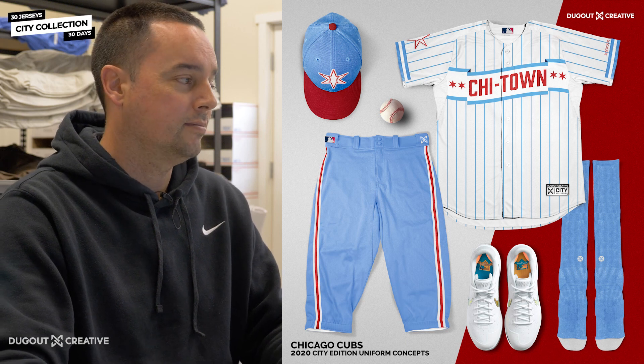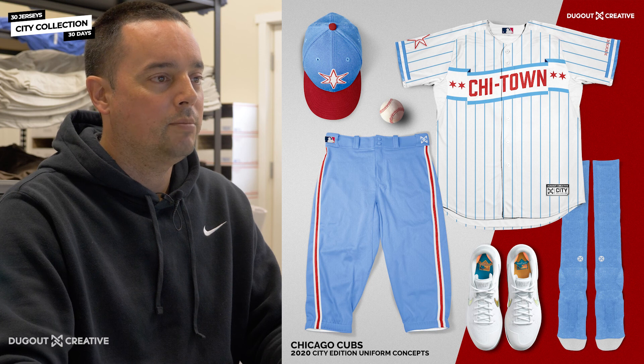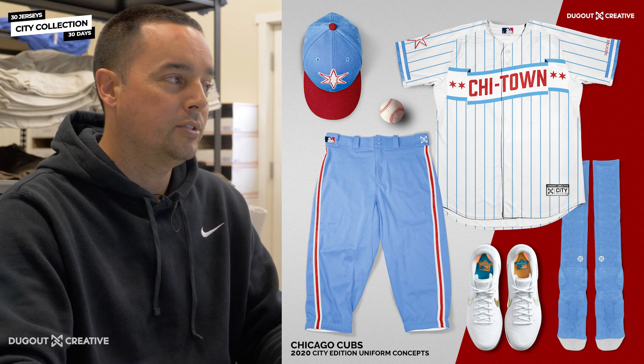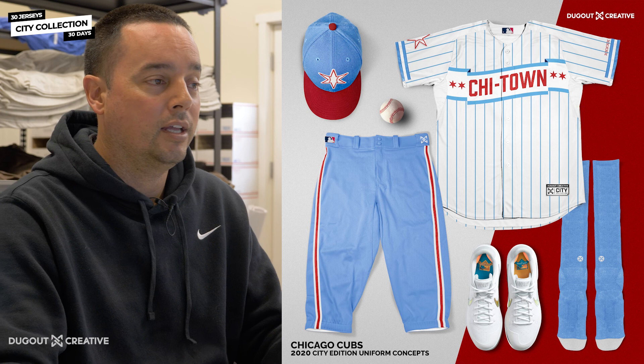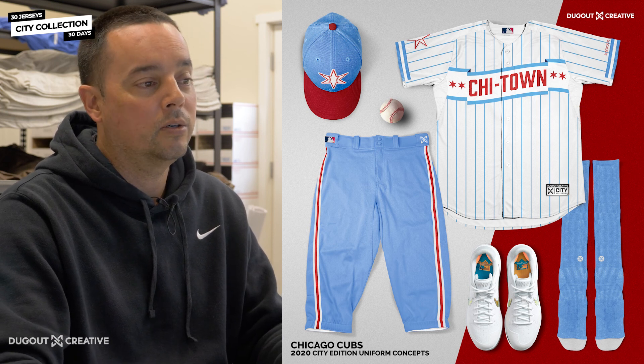Chicago Cubs, Chi-Town. That one was tough because we had a couple different nicknames for the Chicago Cubs. Obviously, Windy City is one of them. Chi-Town was another one, the Chi. We liked Chi-Town because it kind of had 'town' or 'city' in it, so it sort of fit what we were going with.